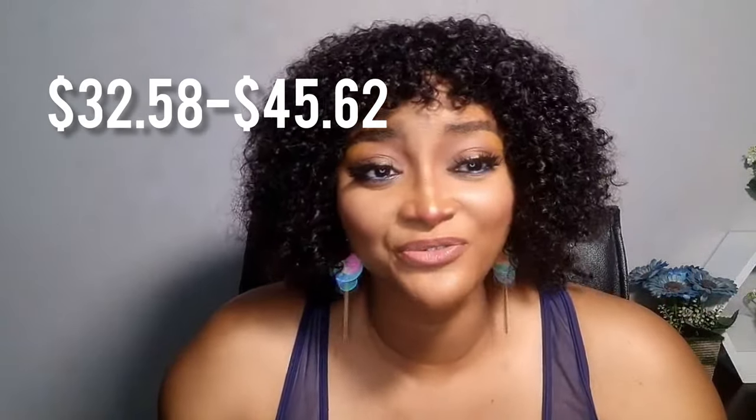As for the price point, you can get this between 15,000 to 21,000 depending on where you get it from. Yes, it's that expensive — between 15,000 to 21,000 depending on where you get it from.